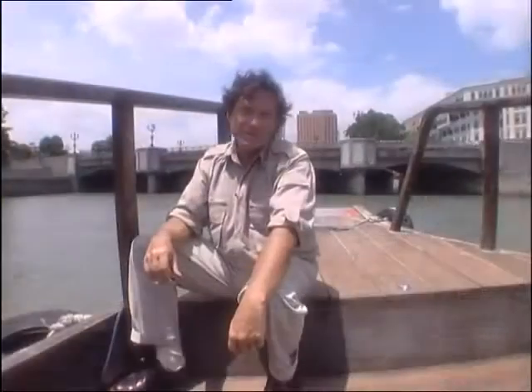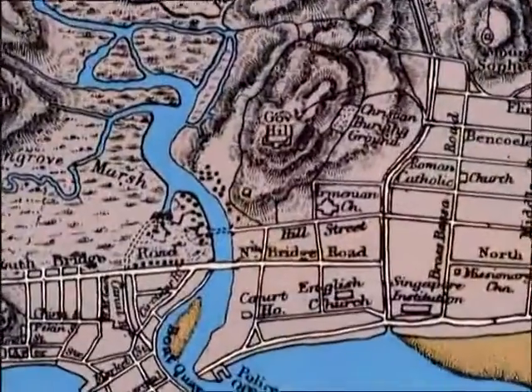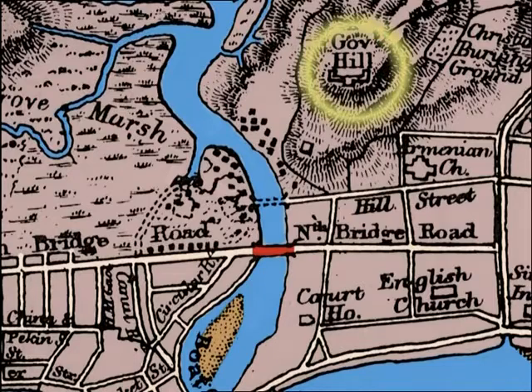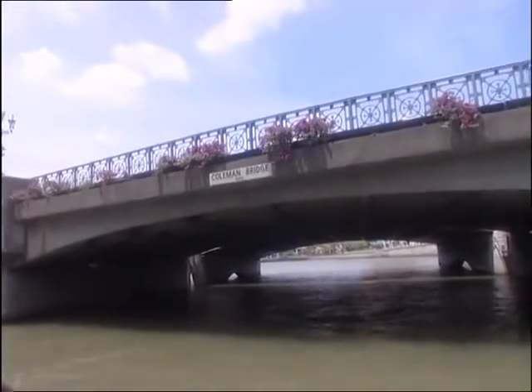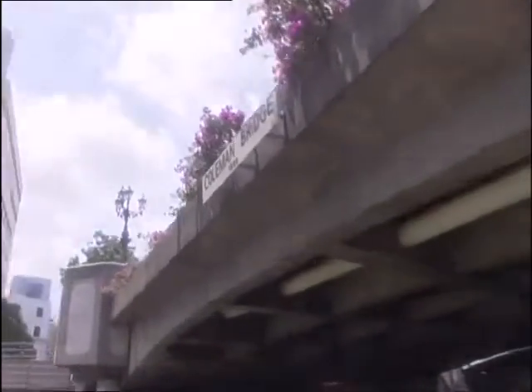Coleman Bridge had yet to be built, so here at Hill Street was pretty much the end of civilization as the British saw it. As you can see on this 1824 map, all that was in the vicinity was Government House on the summit and the Assembly Hall at the foot of what's now called Fort Canning Hill. But within a century, civilization had arrived in a big way beyond Coleman Bridge.